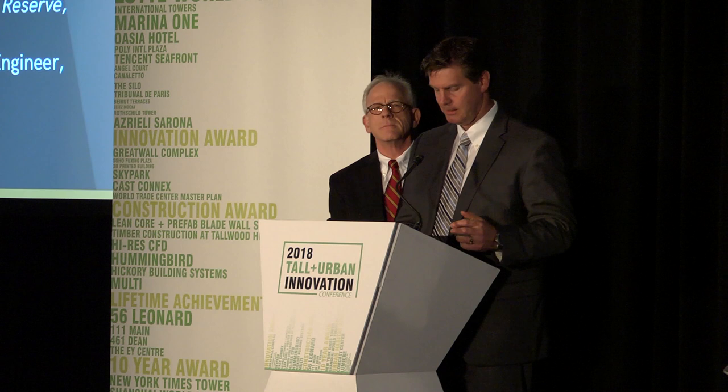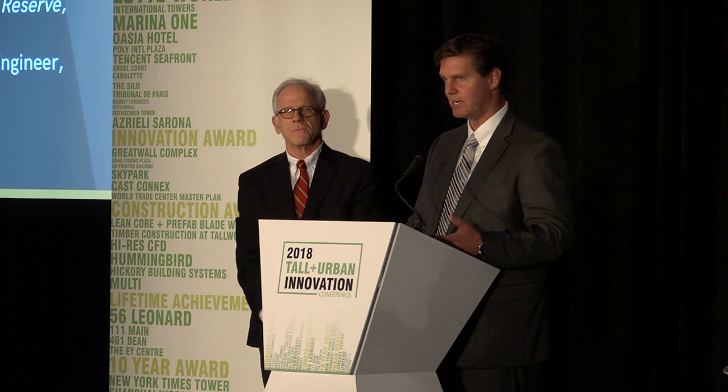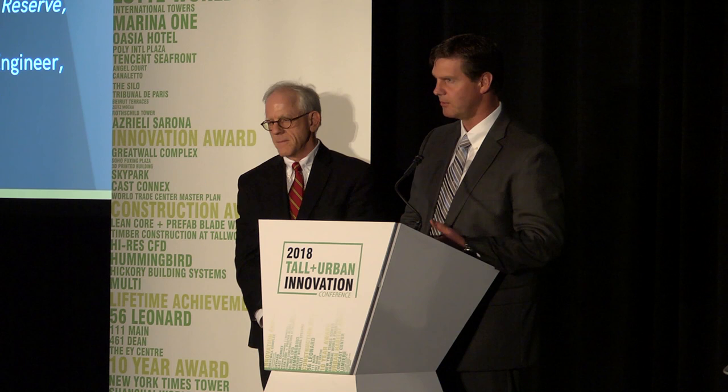Thank you and good afternoon. I'm representing City Creek Reserve and SOM in our presentation of 111 Main. It's amazing the projects and items that we have seen today, the innovation going on. It's truly great people doing great things and I'm so impressed.